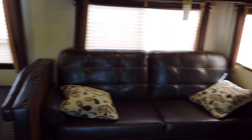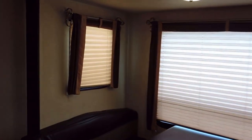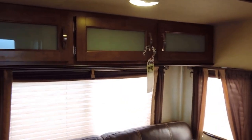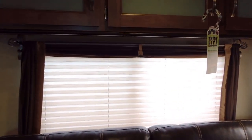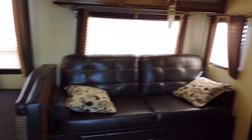There's an entertainment center off to the left, right across from the super slide which has a sofa and a dinette booth. Lots of windows to look out of, lights in the ceiling of the slide out, overhead cabinets above the couch, and day night shades on all windows. There's storage underneath both the dinette booth and the couch, and both fold out to make into beds.